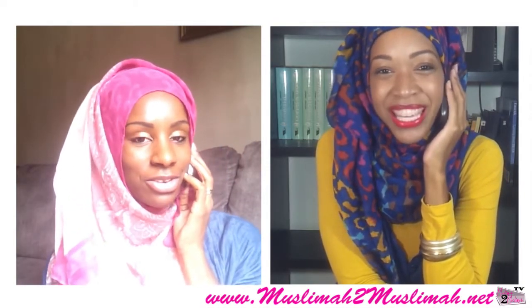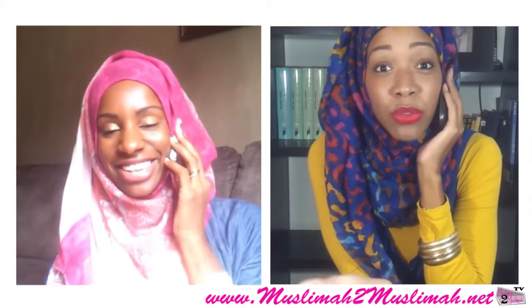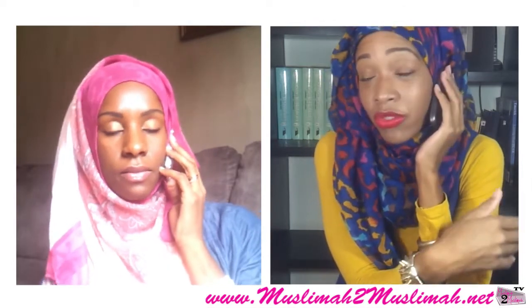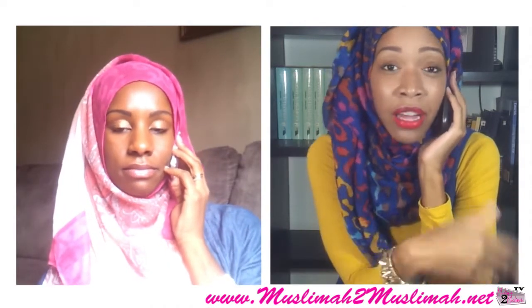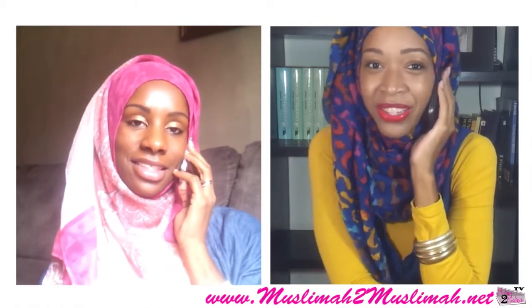And of course support us too. Let us know what you guys want to see from us — more Ask M2M, product reviews, chatting ups, vlogs. Let us know what you guys want to see in the comments below and make sure you subscribe to our lovely channel as well. Until next time, ladies. As-salamu alaykum. All right, you guys. Bye.